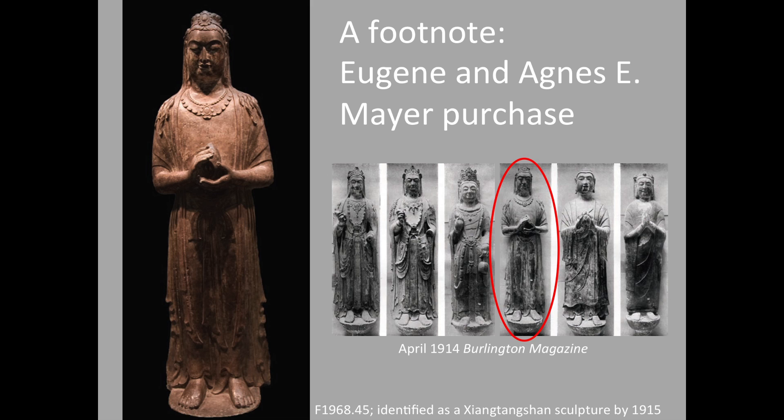We were on much safer grounds with many of the other sculptures in the collection — things that came a bit later. The Meyer Standing Bodhisattva, which belongs to the same group as the three on display in the galleries across the way, was published with the UPenn Standing Bodhisattvas and the UPenn Praticika Buddha. All three of those were published with three other standing figures in a brief article — almost an advertisement — in the Burlington Magazine in 1914. When UPenn bought their three, Mrs. Meyer bought this figure, which was given to the museum in 1968. Already by 1915, this entire group had been identified as coming from Xiangtangshan.